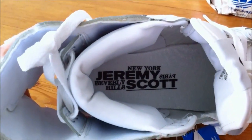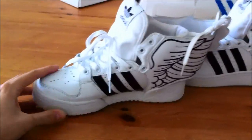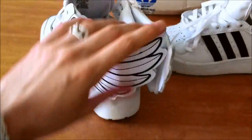And here you can see Jeremy Scott, Adidas right here, Jeremy Scott right here. It's pretty obvious it's Jeremy Scott if you look at the wings on the back.